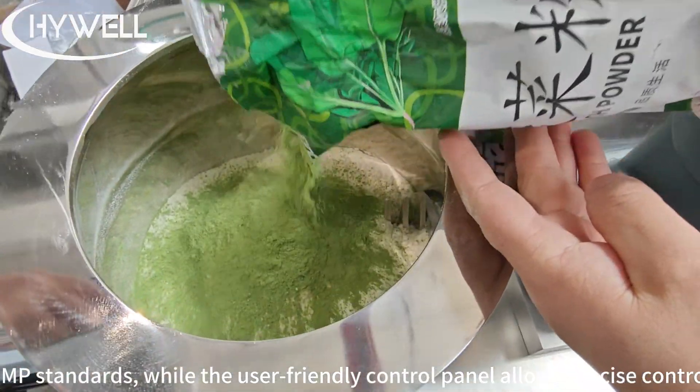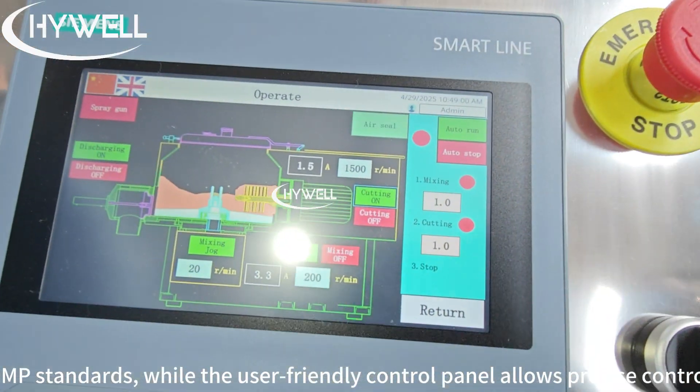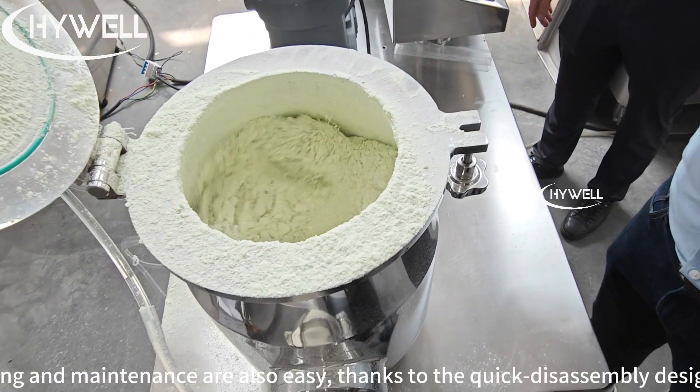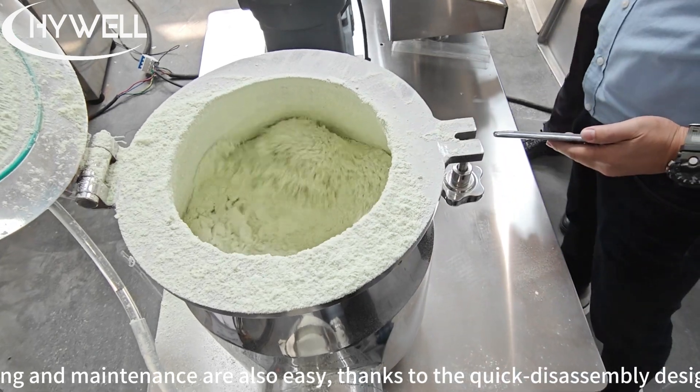The stainless steel construction meets strict GMP standards, while the user-friendly control panel allows precise control of time, speed, and granulation parameters. Cleaning and maintenance are also easy, thanks to the quick disassembly design.